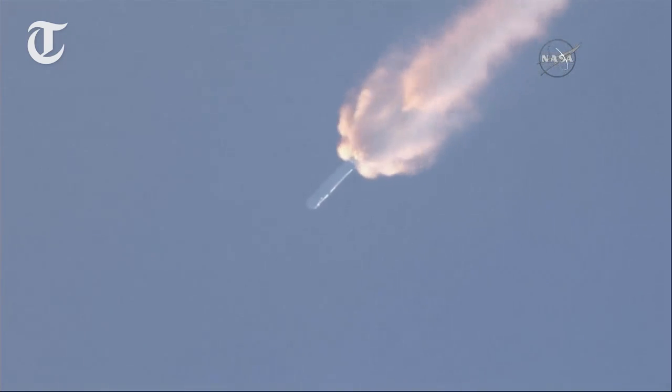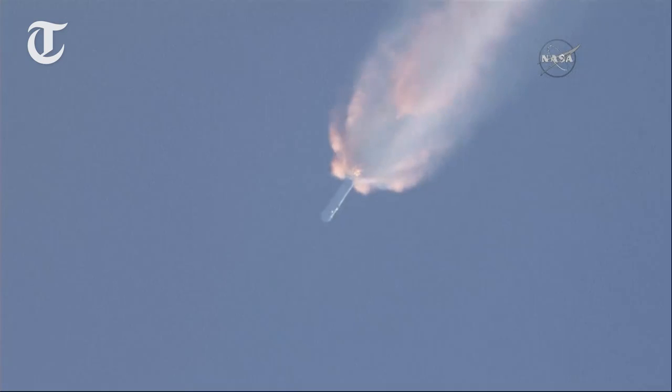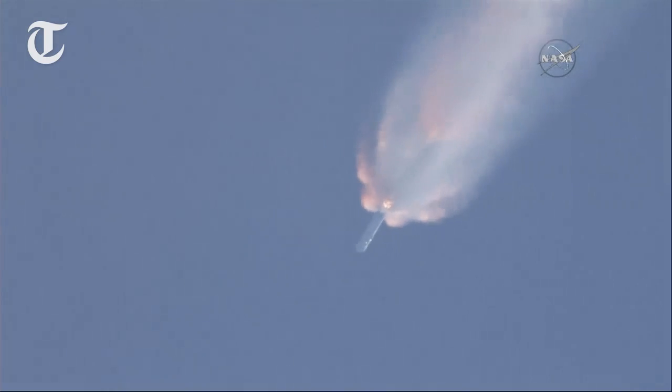And back chill has begun. T-plus 2 minutes. Altitude 32 kilometers, speed 1 kilometer per second. Downrange distance 13 kilometers.